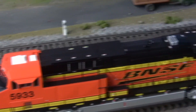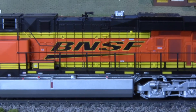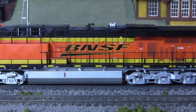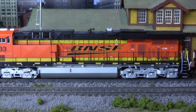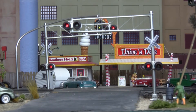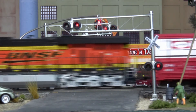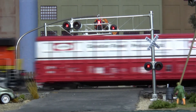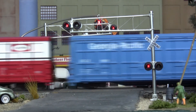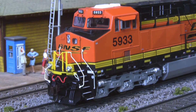Intricately detailed from top to bottom, these gleaming workhorses of the rails come DCC equipped and feature a litany of fine details such as authentic decals, dozens of separately applied parts, and fully operable sound effects. Even the glad hands on the air hoses are separately painted for effect.